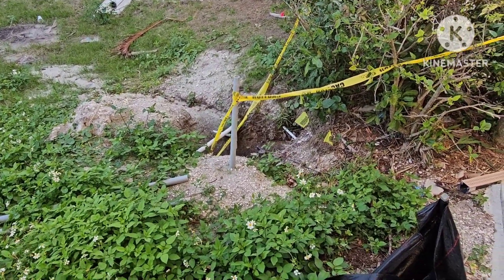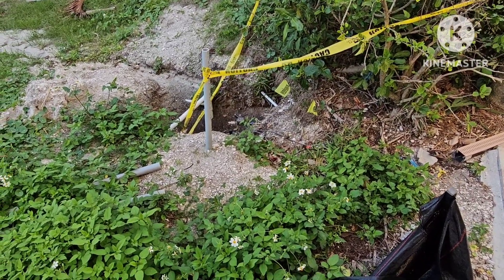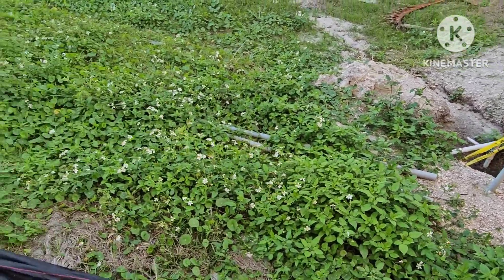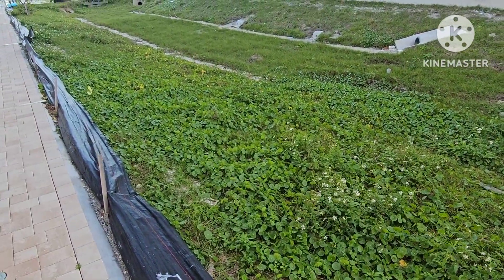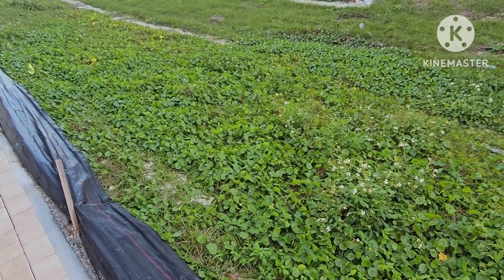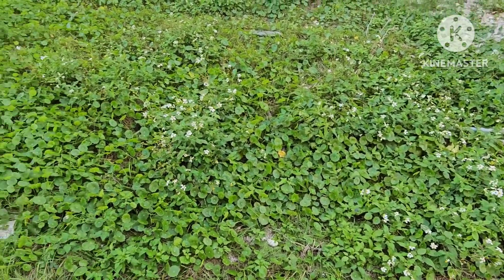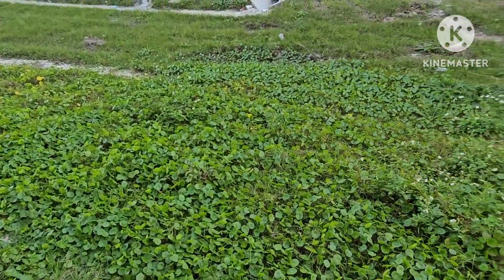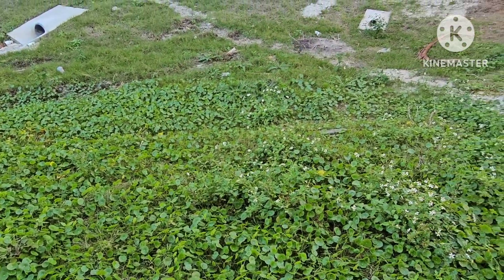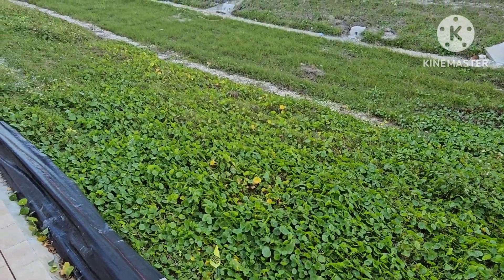This area needs to be cleaned up. We need a cover for that sprinkler. The sod that was planted here when the project was first started is all weeds now — that needs to be taken out and new sod put in. Generally, this area needs to be clear of debris.